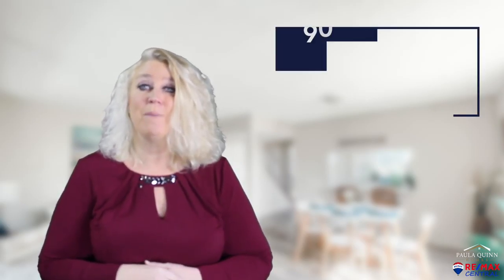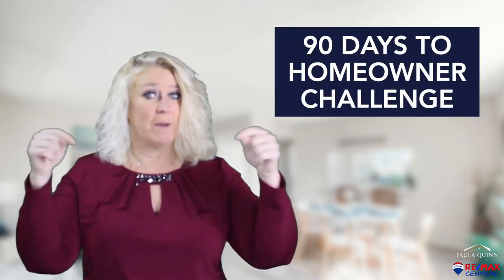If you're curious about what docs you need to gather, or how much you need for a down payment, give me a call — I'd love to chat. And join my 90-day to homeowner challenge just by clicking below so you can get more information. I'm Paula Quinn, your local realtor with RE/MAX Central. And remember, I want you to love where you live.